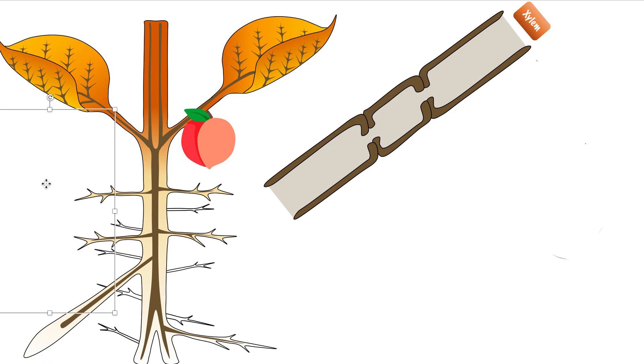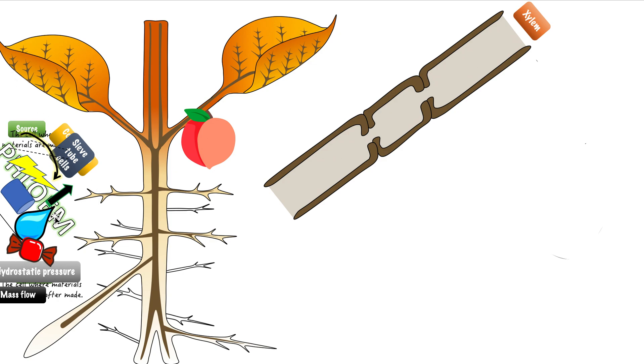We're going to make a picture here that's zooming in to this part — between here and the fruit — showing all of this part right here: how it moves from where it's made in one of these cells, all the way to the fruit.